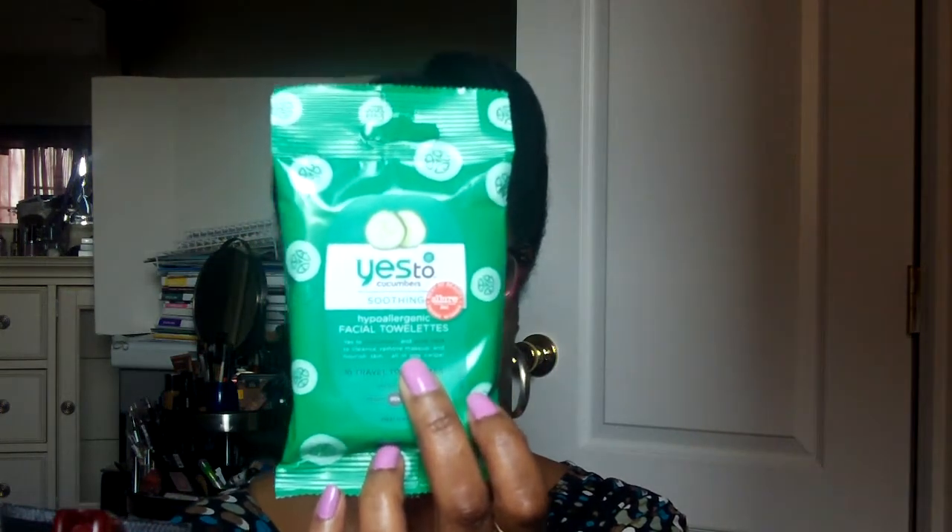I bought two of these exfoliating scrubs — I gave one to my son because he likes to exfoliate too. I think he's a metrosexual — or metro hetero — but anyway, he likes this stuff, and he has problem skin so he likes to keep his skin looking good. It was either buy one get one free or buy one get the other half off, on sale at Variety.